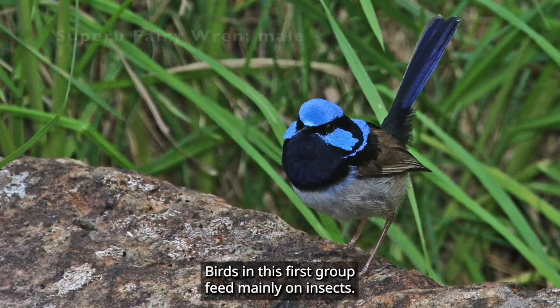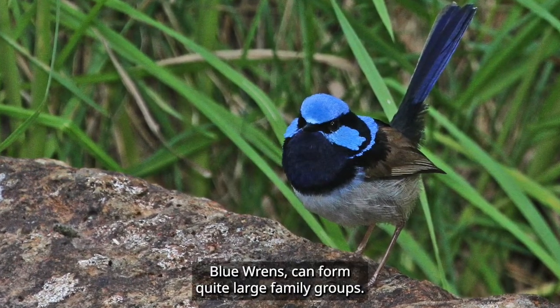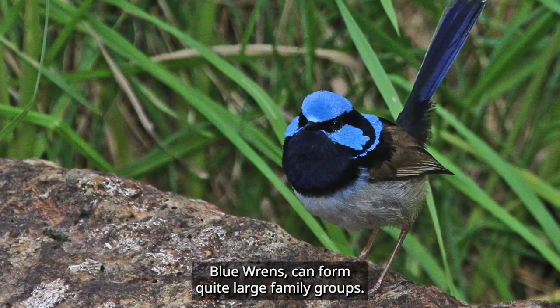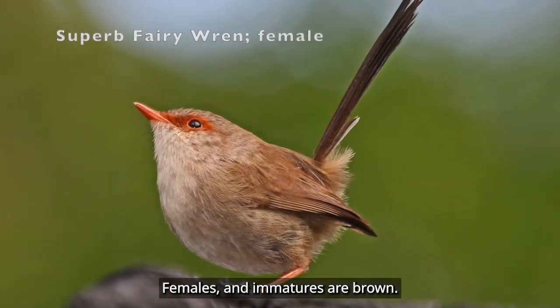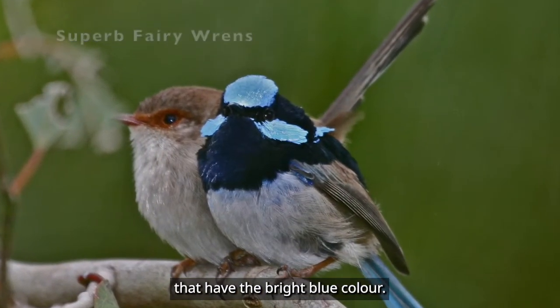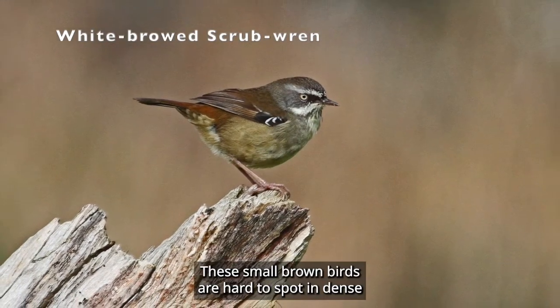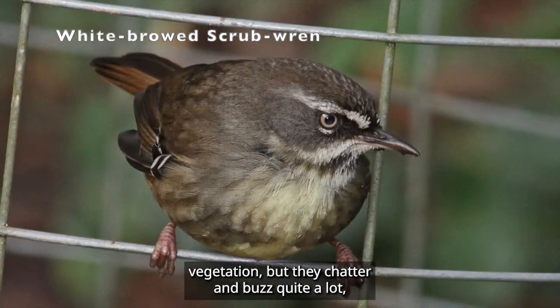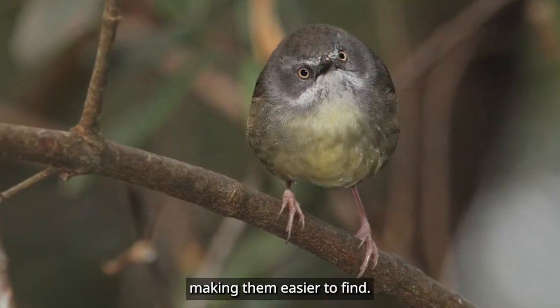Birds in this first group feed mainly on insects. Blue wrens can form quite large family groups. Females and immatures are brown, while it is only the mature breeding males that have the bright blue colour. These small brown birds are hard to spot in dense vegetation, but they chatter and buzz quite a lot, making them easier to find.